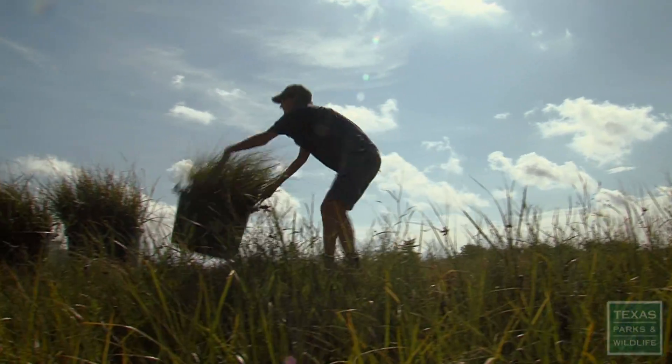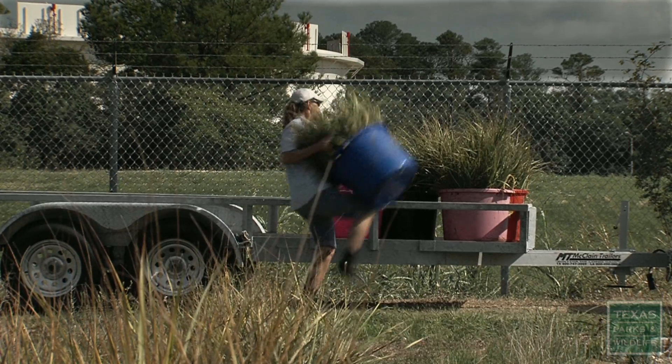She's passionate about the estuary, and she makes everybody kind of raise their game when they're around her. You work a little bit harder and a little bit longer.